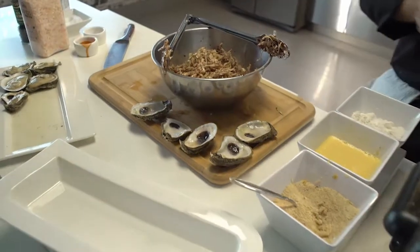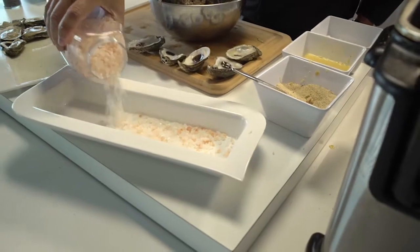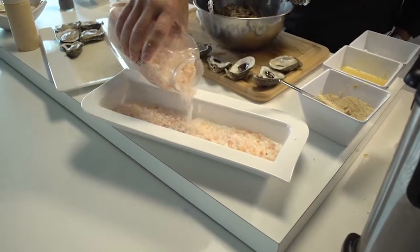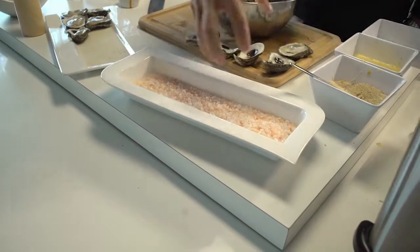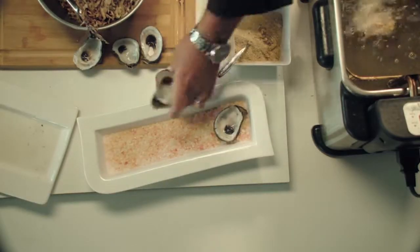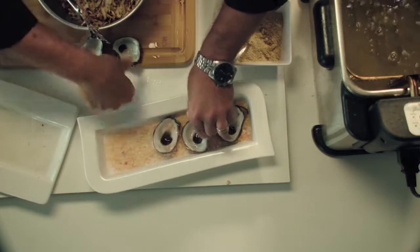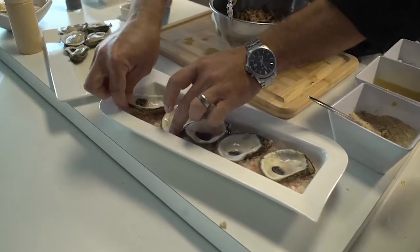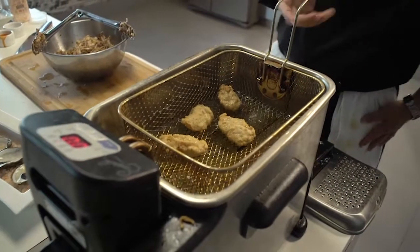Now that our coleslaw is done, we're going to drop our oysters and let them fry for about 30 seconds. To plate these, I'm going to use pink Himalayan rock salt in the bottom of the dish. What's so cool about pink Himalayan rock salt is that salt takes on the aroma and flavors of its environment, so as you serve these warm, the aromatics will be absolutely incredible. I'm going to take the oyster shells and line them right back up in the same direction.